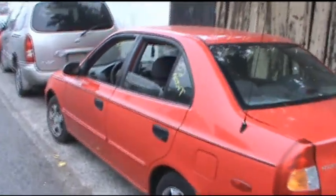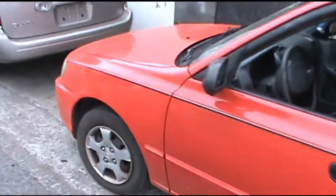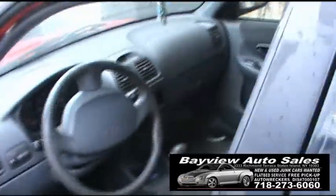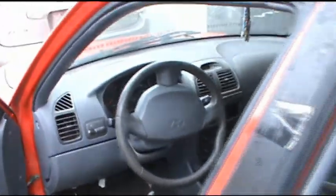AutomotiveAirBuilder.com, once again for Bayview Auto Sales and Auto Wreckers. Here we have a 2002 Hyundai Accent. The car's clean all the way around from what I can see. It's got 142 on the clock. It has a cracked windshield. These two windows — there must be something wrong with them because they're both down. It has power windows and so forth. It needs a good cleaning.